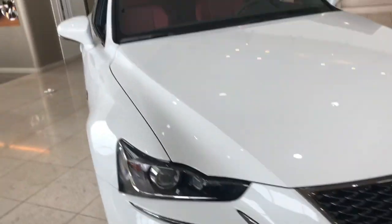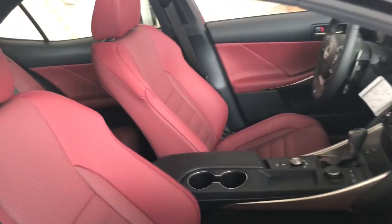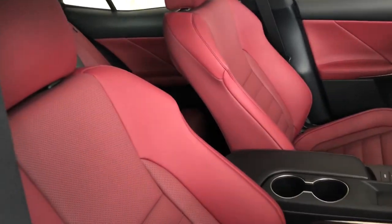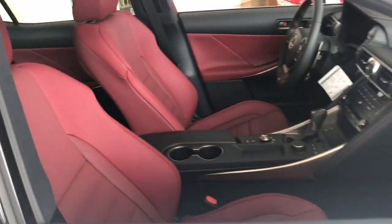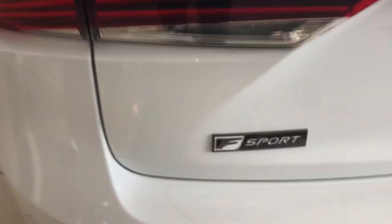This is the IS — the IS300 Sport. I love the interior. I'm trying to make the deal now to see if the price is what I'm looking for. So we shall see. Wish me luck.